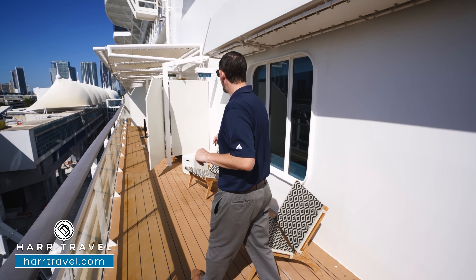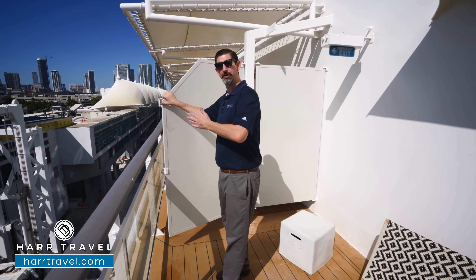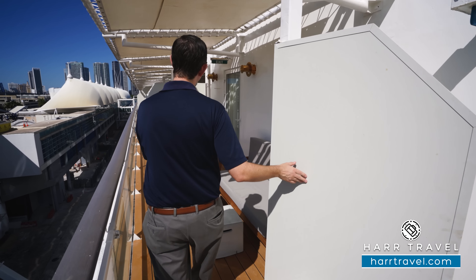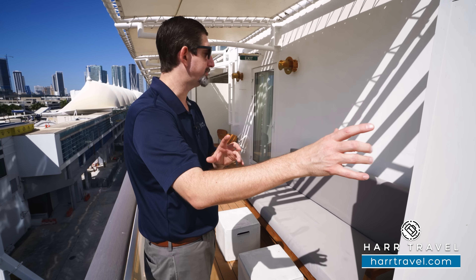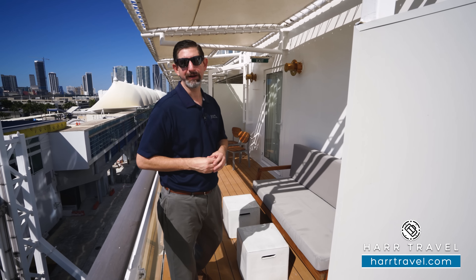I wanted to point out one more feature. Normally, this would be locked off, but if you happen to purchase it with the adjoining SkySuite, they can open this up right here. Then you're going to have the extended outdoor space. If you have friends or family staying in there, you can share the living room space and also share this space as well to have an even larger balcony.